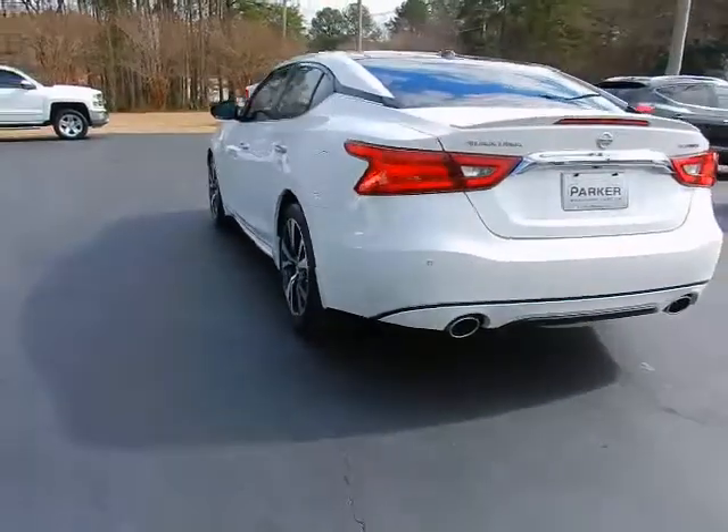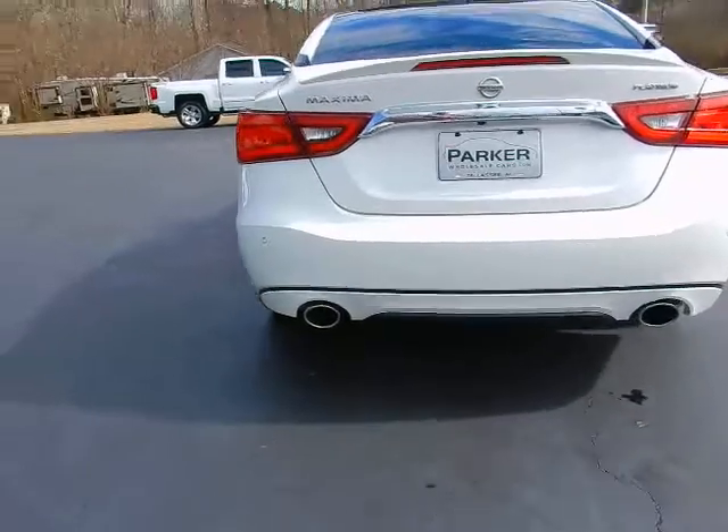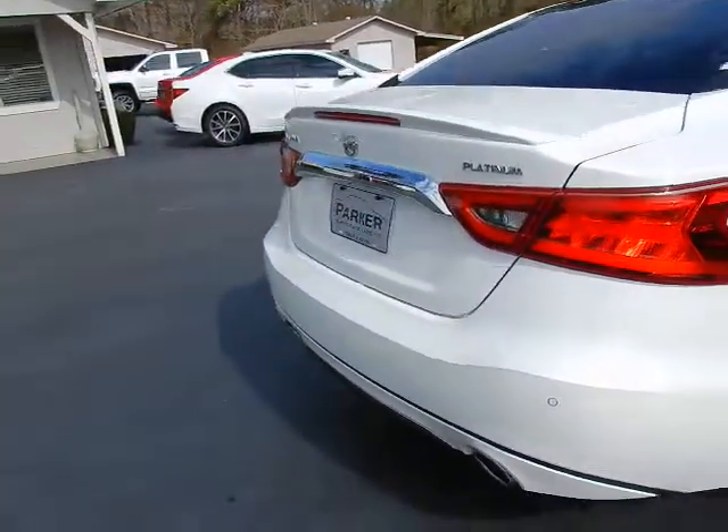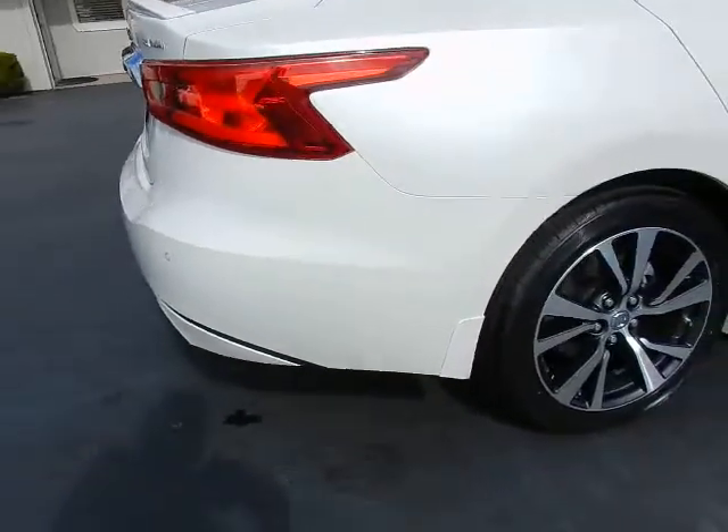Around back, dual exhaust, rear park assist sensors, backup camera, rear spoiler, and 18-inch alloy wheels.